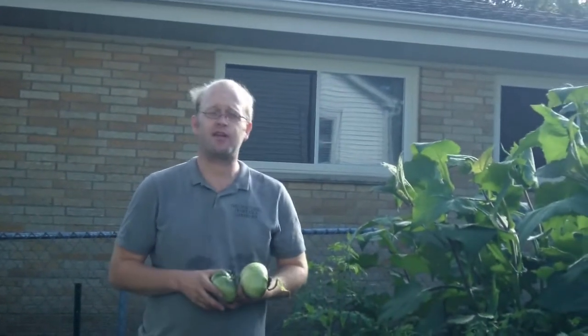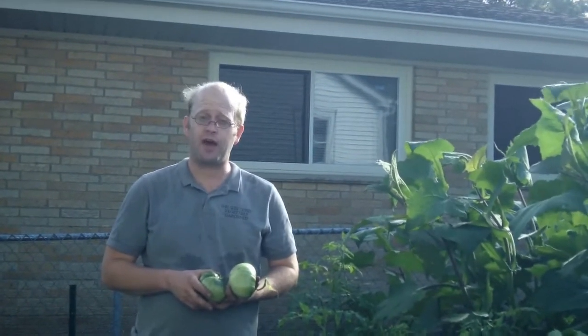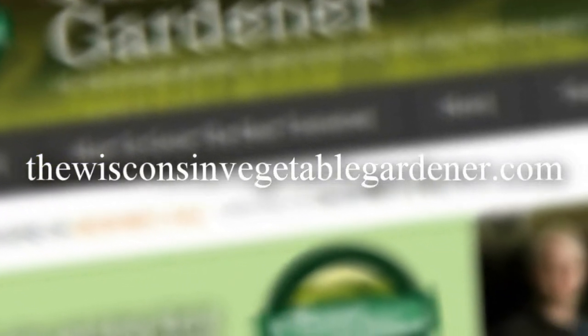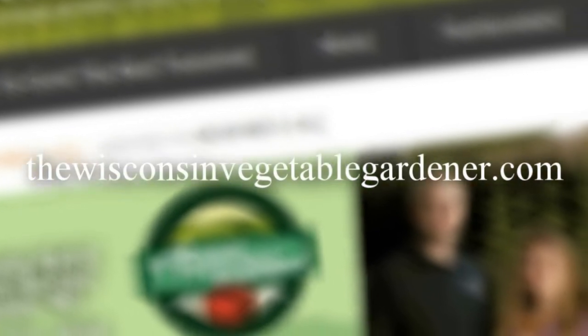Thanks for joining me. Join me again next time for more organic gardening and food preserving. I'm Joey Barrett and this has been the Wisconsin Vegetable Gardener. For more information, please visit TheWisconsinVegetableGardener.com.